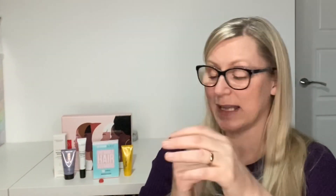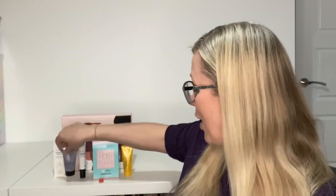The Grow Gorgeous hair mask is sealed, but the scent from Grow Gorgeous is gorgeous — I absolutely love the fragrance from their range. I'm sure this smells the same as all their other products. I might do a review of the mask separately.